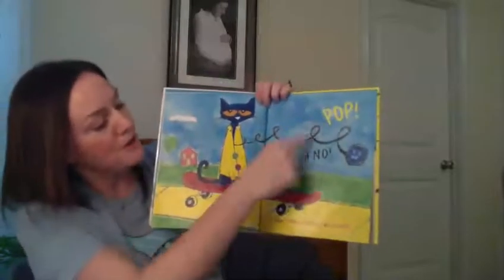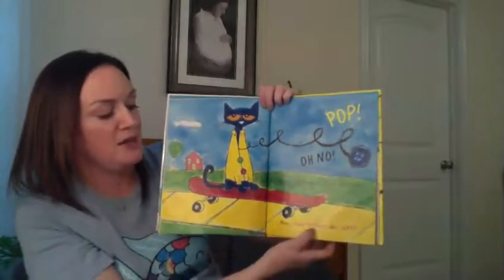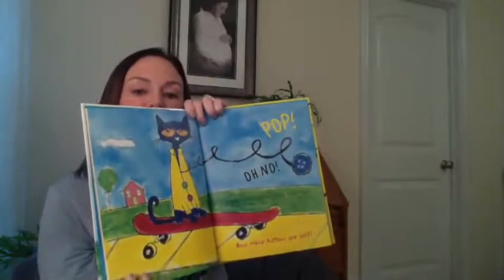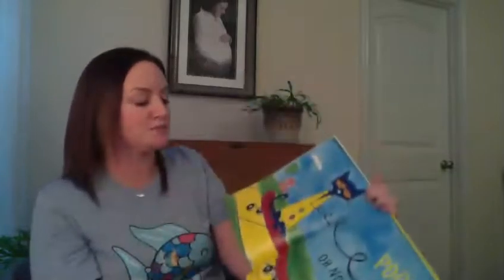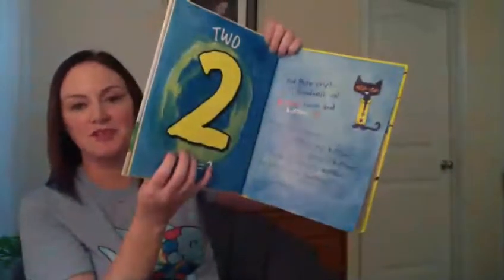Pop! Oh no! Another button popped off and rolled away. How many buttons are left? How many did he have? He had three buttons and he lost one — one popped off. Let's find out how many are left. If he had three and one popped off — three minus one equals two.